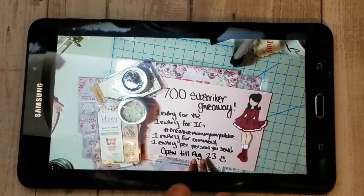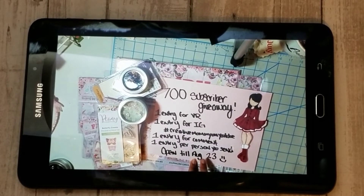All you have to do to enter is subscribe to her channel and comment on this video. It's going to be open for a month until August 23rd, so definitely go over and check out her channel and show some crafty support to a fellow crafter.